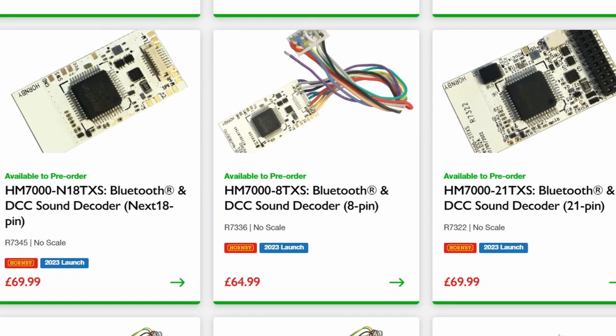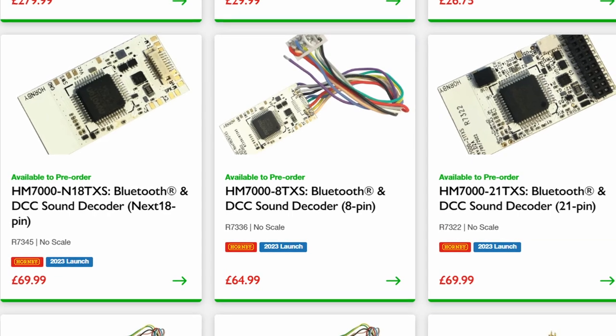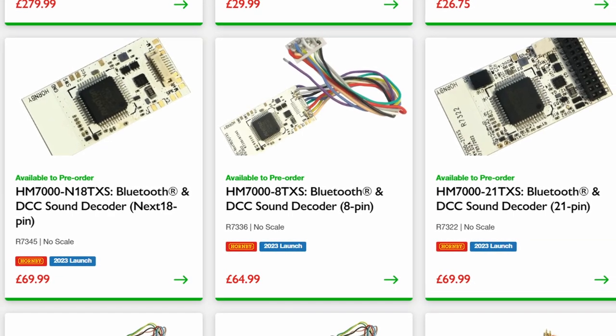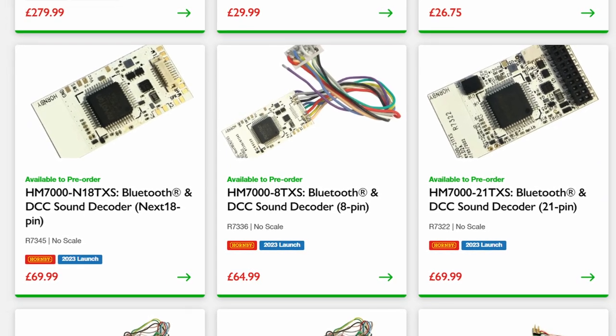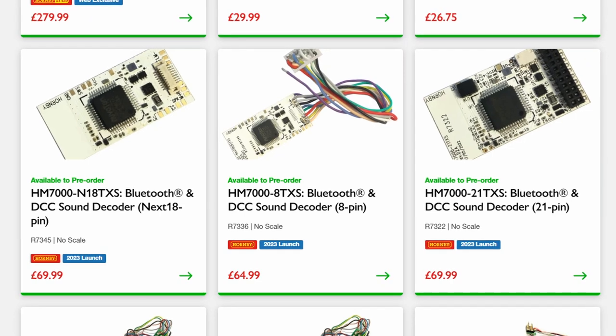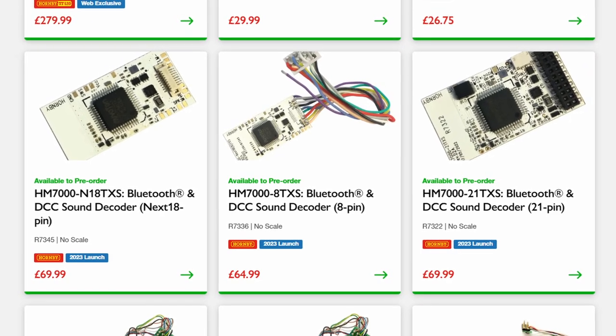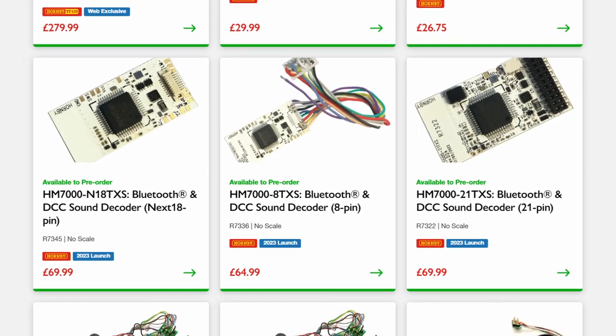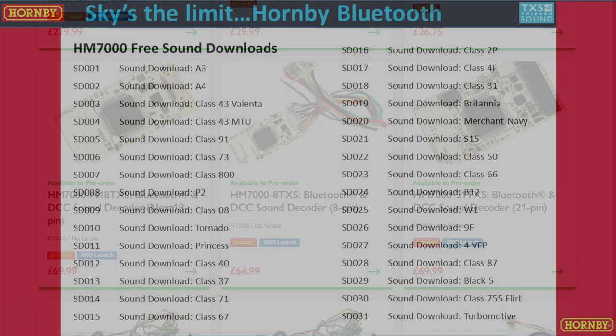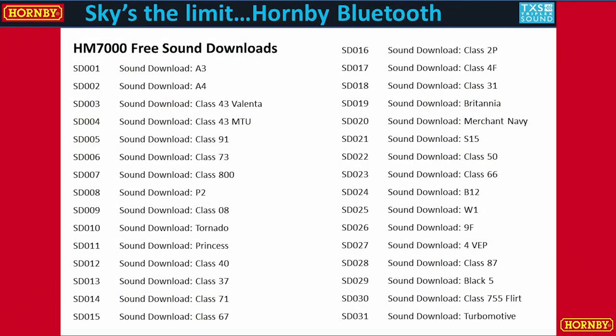This will effectively mean I'll look to avoid any future £120 DCC sound purchases. Depending on the cost increment for DCC sound on new models, I may still choose to go with factory-fitted DCC sound; otherwise my hope would be that one of the new Hornby decoders could do the job, and I can gain the convenience and flexibility of the new system for that subset of my fleet that's Bluetooth-enabled. I will be following developments closely and will be pre-ordering 8-pin and 21-pin decoders to test on what remains of my fleet that doesn't already have sound capability.